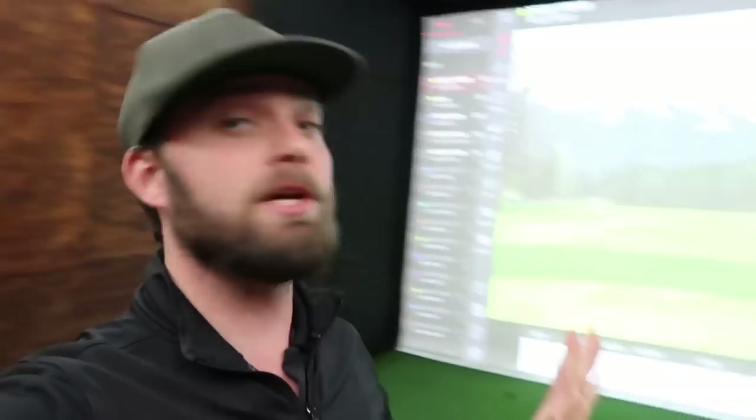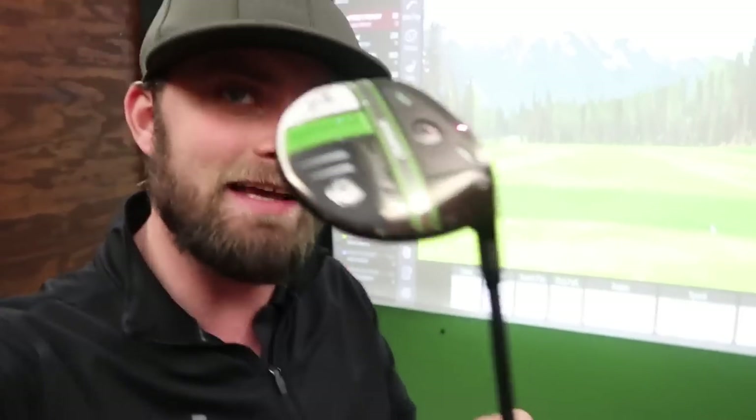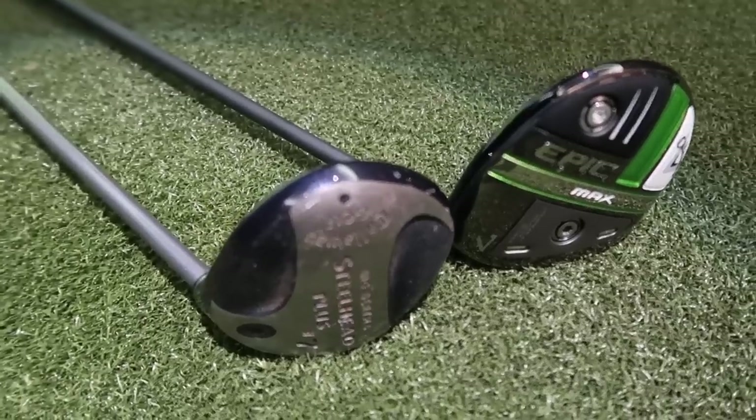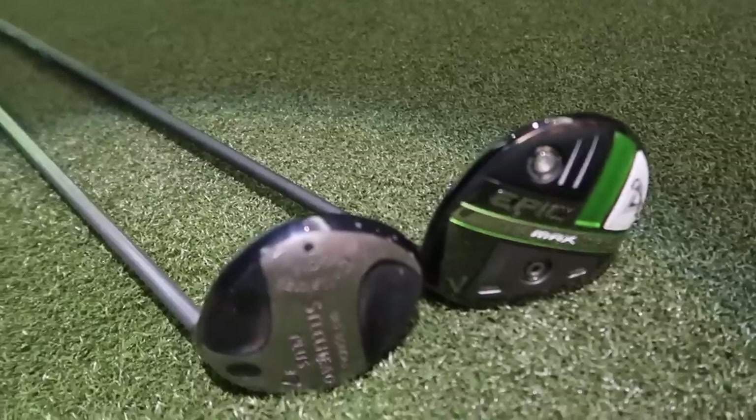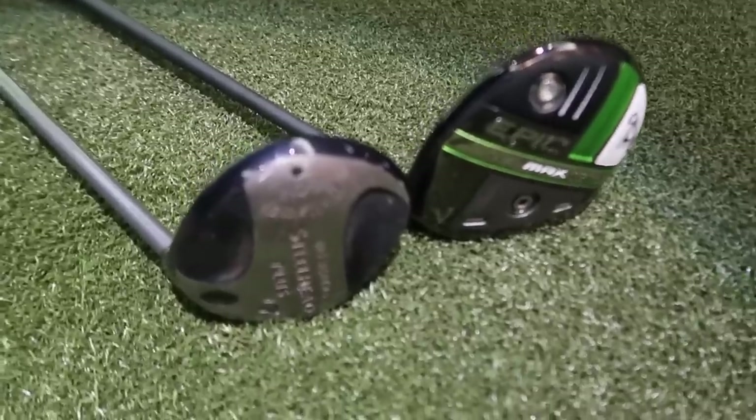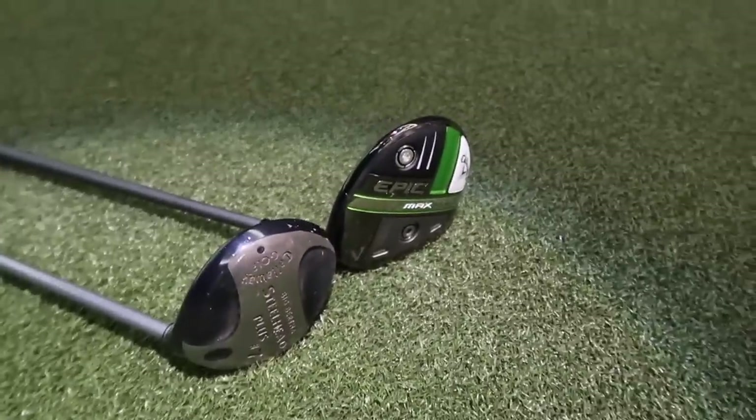Welcome back to a brand new video. Simon's down here at Lower Henick driving range in the simulator. We're going to put the seven woods to the test. The big reason for this video is because I recommend not only to you, but to the majority of my lessons, to dabble with and see how they get on with a seven wood.